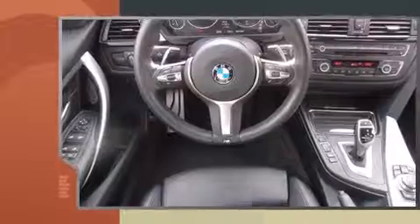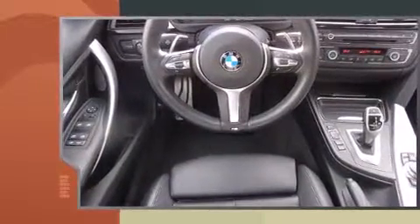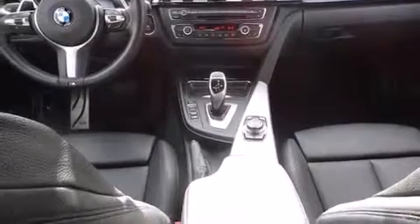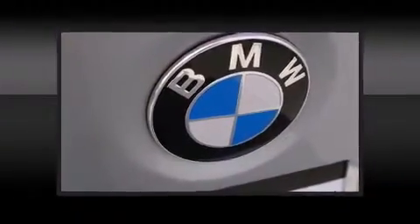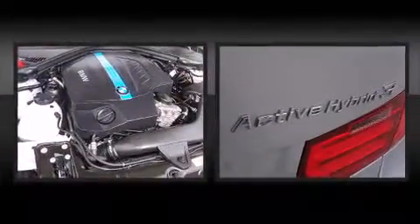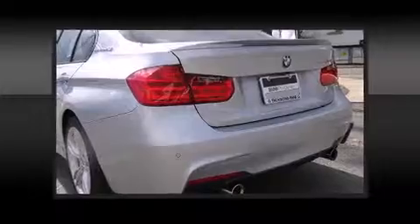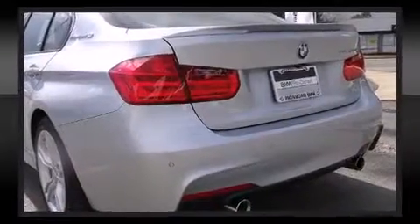BMW prioritized comfort and style by including adjustable headrests in all seating positions, automatic dimming door mirrors, automatic temperature control, high-intensity discharge headlights, and a blind-spot monitoring system. For drivers who enjoy the natural environment, a power moonroof allows an infusion of fresh air.